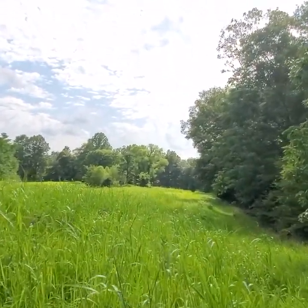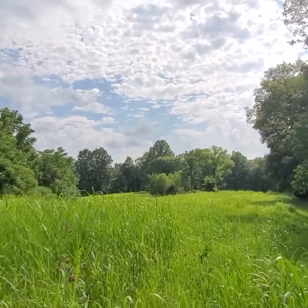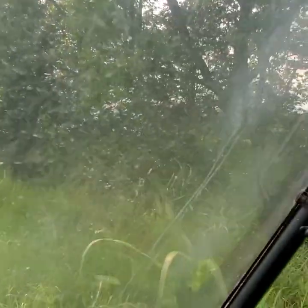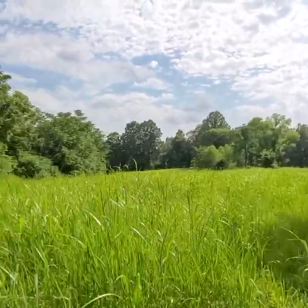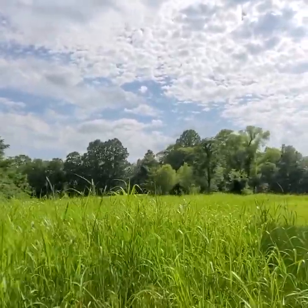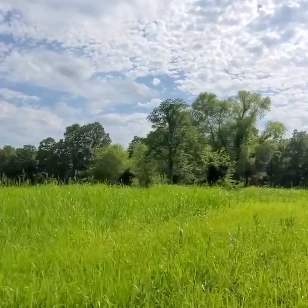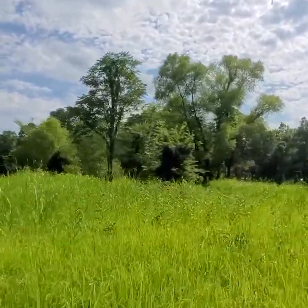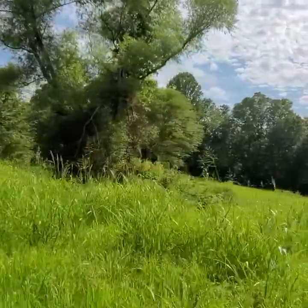The deer stand was so well hidden — I drove right past it. There was another deer stand just like that first one. I just can't imagine how big and beautiful this pasture is. If you want to have horses back here, cattle, chickens, you can absolutely do that. We ask you not to do hogs — buy your bacon at the store.